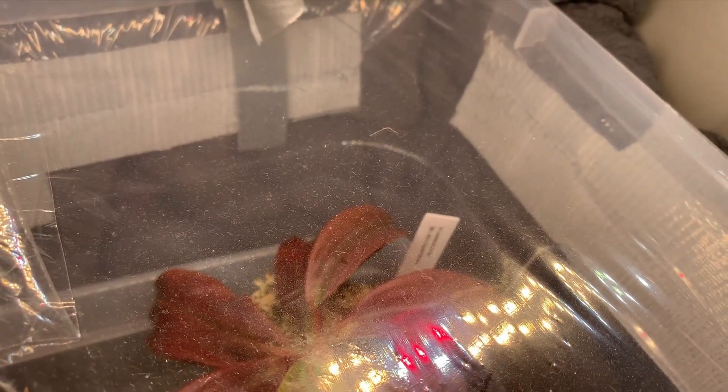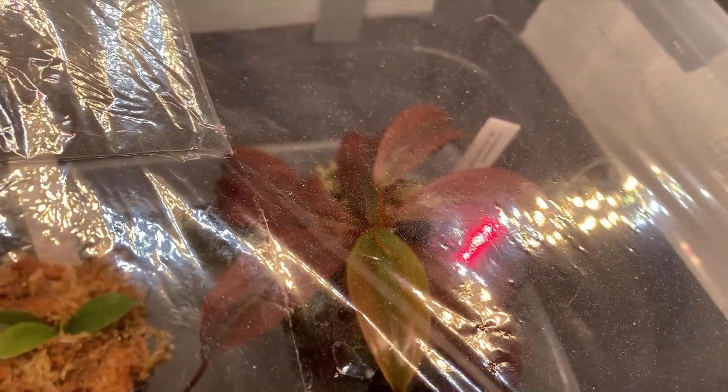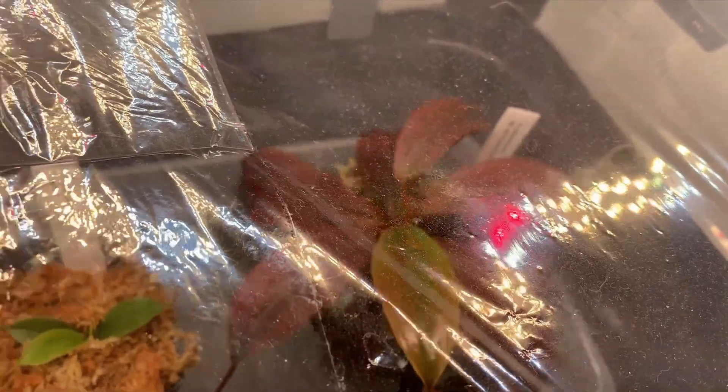I can't get a clear enough video of the tag. There we go — BE4013 seed-grown. That's my paloanensis. I got it for a very good price, especially for its size. I've had it in here for about six months and it's doing quite nicely.